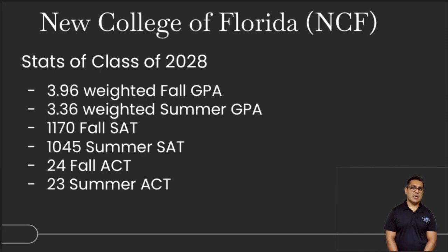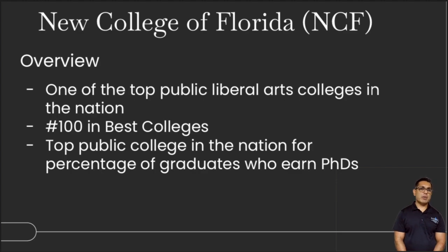New College of Florida is a college out of Sarasota. Stats range anywhere between 3.3 to 3.9 for fall or summer GPA, about 1040 to 1170 for the SAT, and anywhere between a 23 to 26 for the ACT. It's known for being a very good public liberal arts college with small class sizes. Many students go on to earn their PhDs in liberal arts, English, philosophy, and literature before potentially attending a partner law school in the area. This pathway is very common for students.